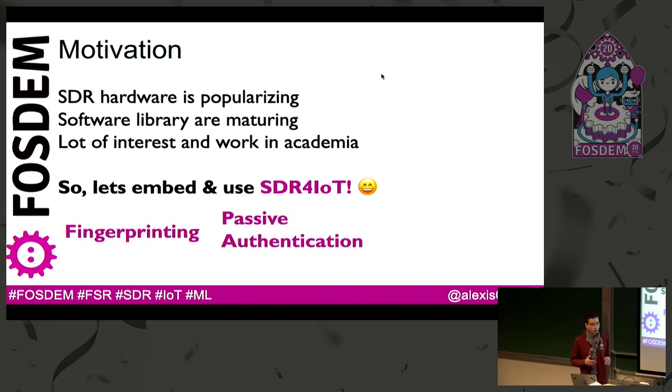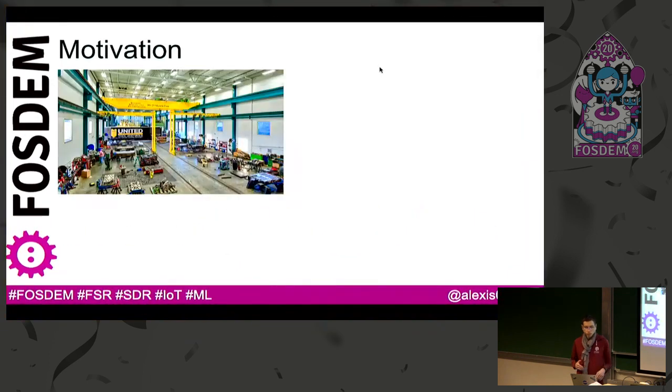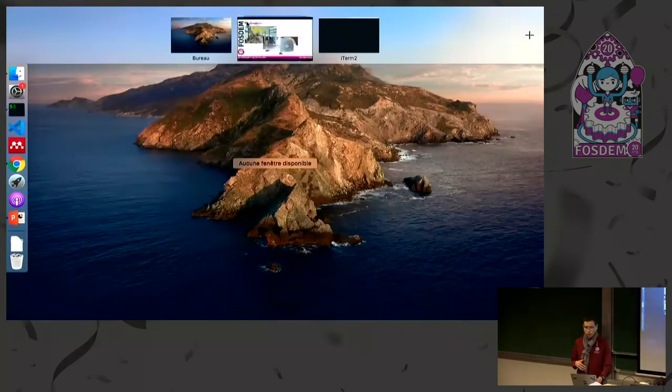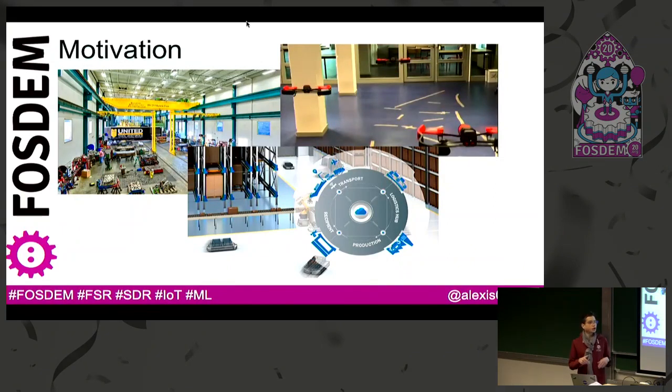We would like to use SDR for fingerprinting, passive authentication like for pairing, and also localization. The main application domain we are targeting is manufacturing — wireless bench, wireless robots, autonomous vehicles in a warehouse, and also drones. We would like to authenticate these devices while they are communicating, and also localize them, and to authenticate them according to their localization. For instance, if an autonomous vehicle is moving in a warehouse, we would like to allow it to communicate and send data only if it's at a precise location.